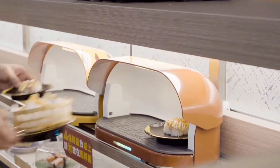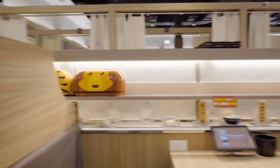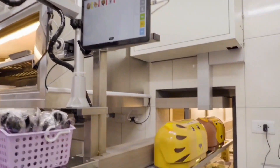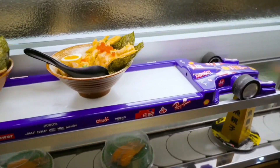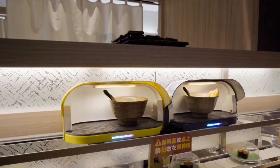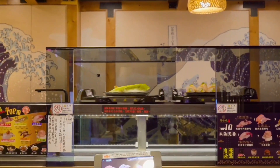This system offers a multitude of benefits. For restaurants, it improves efficiency by automating food delivery, freeing up staff to focus on customer service and food preparation. It also reduces the risk of dropped plates or spills, and can even be programmed to navigate tight corners and handle multiple deliveries simultaneously. This technology can be adapted to various restaurant concepts, not just sushi.